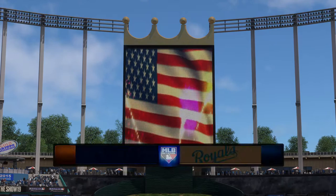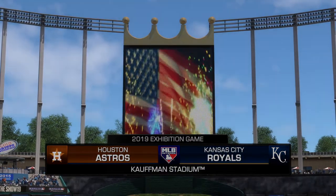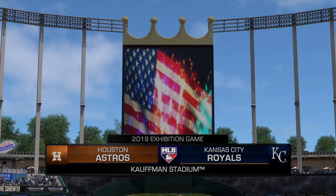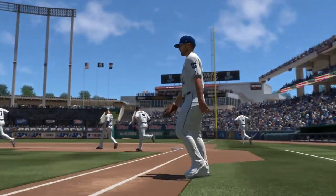Daytime baseball here on MLB Network should be a good one this afternoon between the Houston Astros and the Kansas City Royals. It's baseball on MLB Network and it's coming up next.